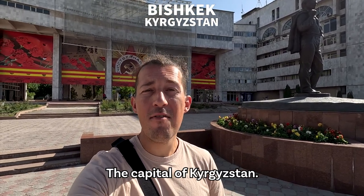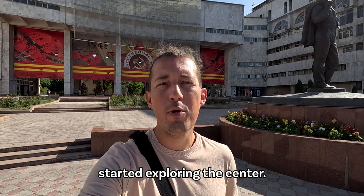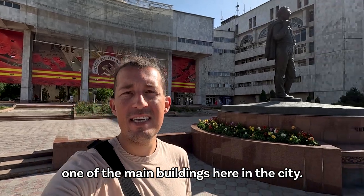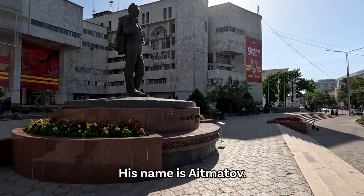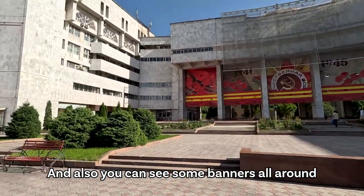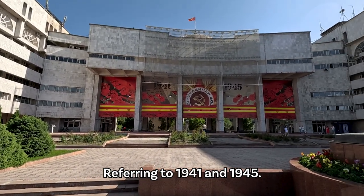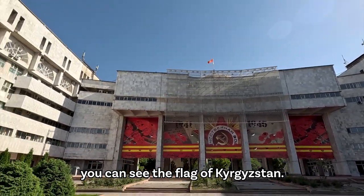Welcome to Bishkek, the capital of Kyrgyzstan. I just arrived today and immediately started exploring the center. Here behind me you can see one of the main buildings in the city and a statue of a guy — his name is Aytmatov — must be a pretty important person for the people of Kyrgyzstan. You can also see some banners all around about the Second World War, referring to 1941 and 1945, and up there you can see the flag of Kyrgyzstan.